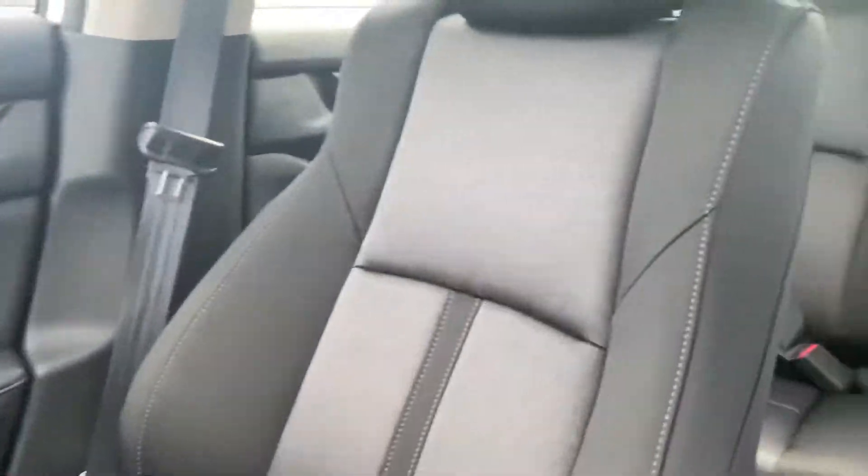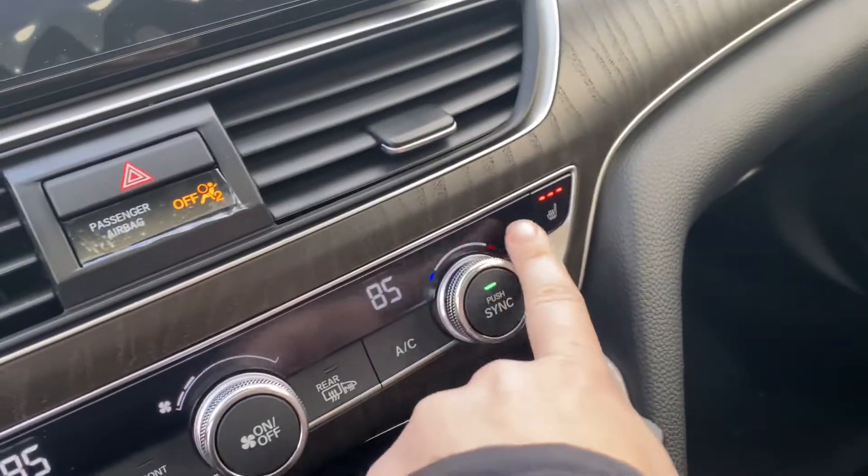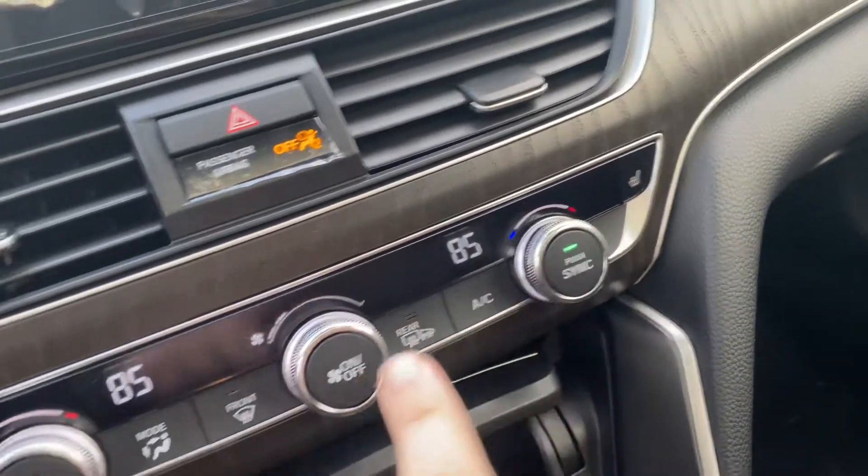Good look at the inside cabin area, really spacious. You do have your sunroof up here. Heated seats right here.